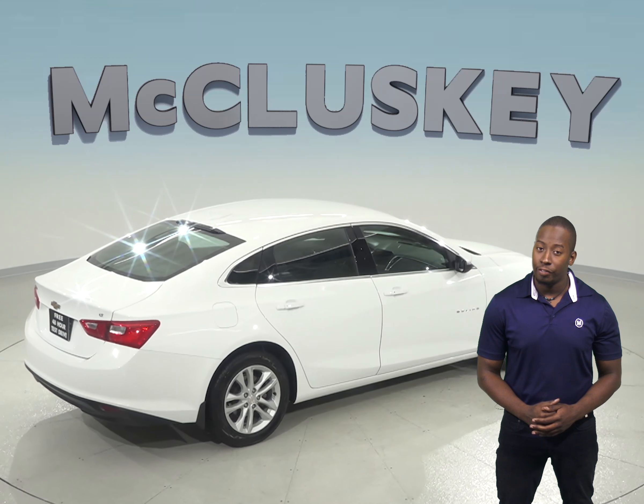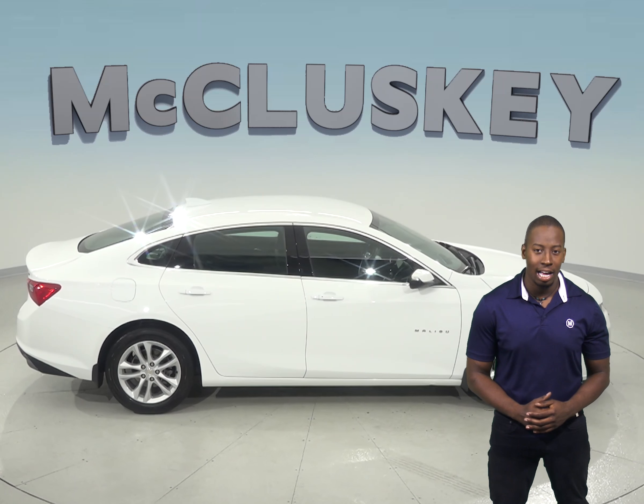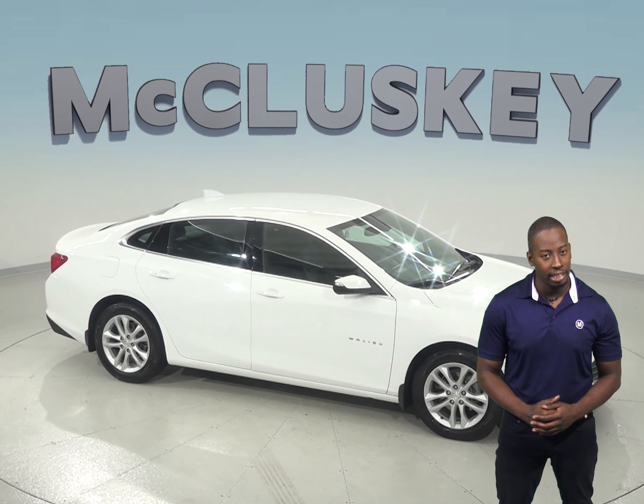Check out this Malibu today, and if you love it, we will give it our free lifetime mechanical warranty for as many miles and as many years as you own it. Try it out with one of our free 48-hour test drives and see if it's the one for you.